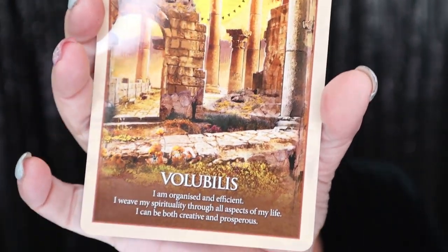The next thing I see is my Oracle card. It says 'Volubous.' It says: 'I am organized and efficient. I weave my spirituality through all aspects of my life. I could be creative and prosperous.' I like that. I love getting these. I've been collecting these and hanging them up, and when I'm done hanging them up, I'll switch them out and put them in my Book of Shadows. Because they're amazing.